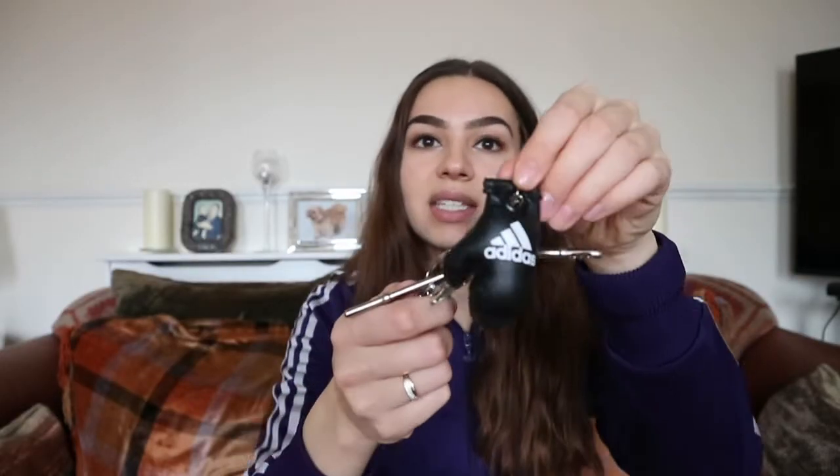In my side pocket I have my keys. I've got an Adidas boxing glove on there, a Wonder Woman key ring, and a BB8. I also wanted to show a little trick — if you have long keys or lots of keys, you can put them between your knuckles like that.